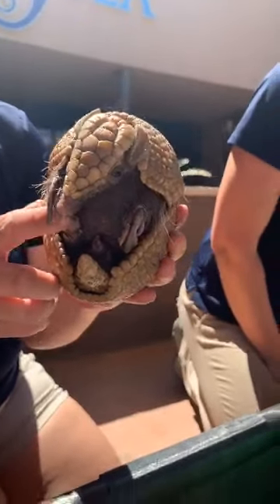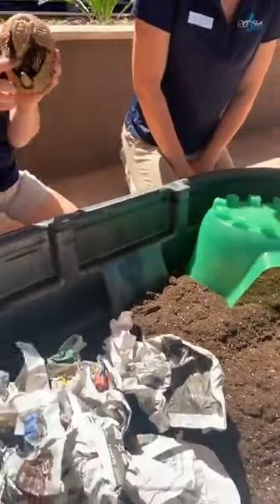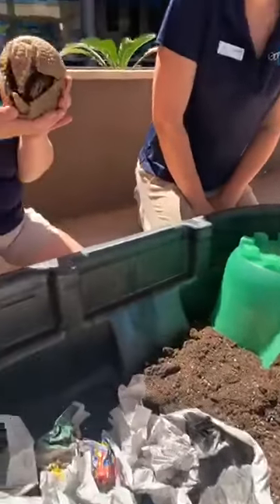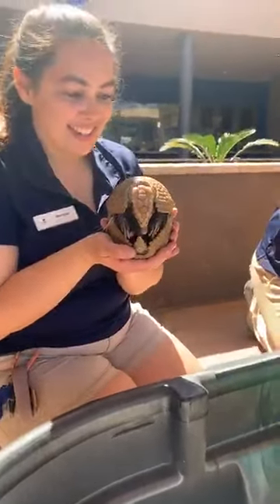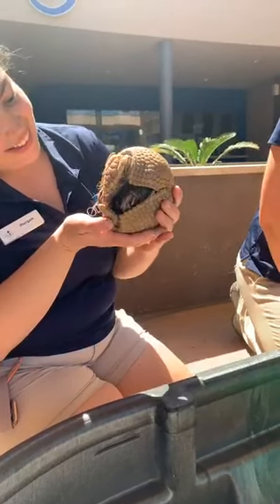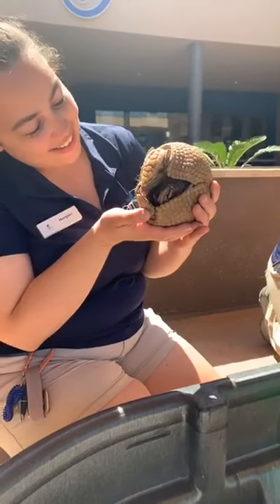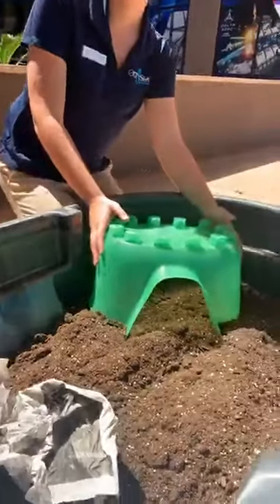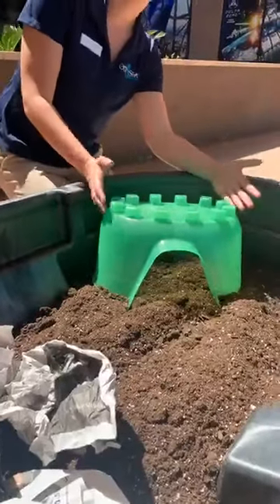Here we have some organic potting soil mix. It's approved by our veterinarian - there's no additives, nothing impure about it. And we're going to give her a chance to dig around in here. She's never had this before, so hopefully she'll find this really enriching and reinforcing. We've given her some newspaper to hide under. She also has this fancy plastic castle because she is a princess and deserves the best in castle structures.